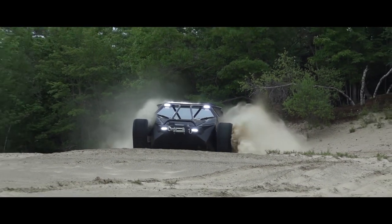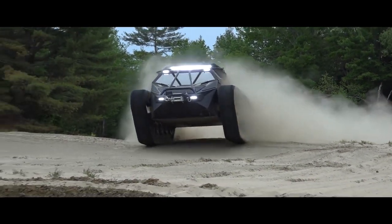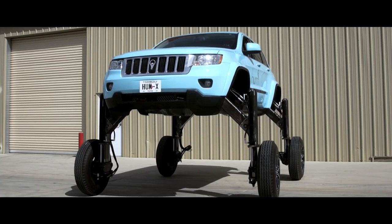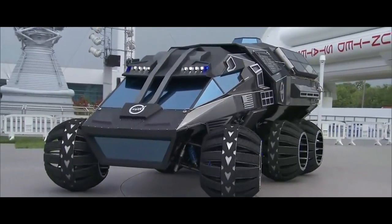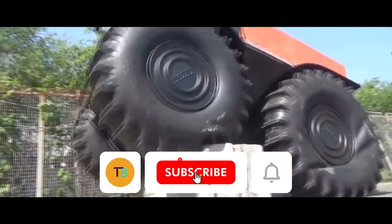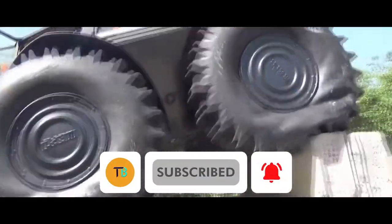This is just a glimpse into the wild world of extreme vehicles. Engineers are constantly pushing the envelope, designing the unimaginable — there's always something new and mind-bending around the corner. Don't forget to hit that subscribe button and the bell icon to stay on the cutting edge.